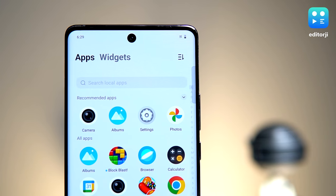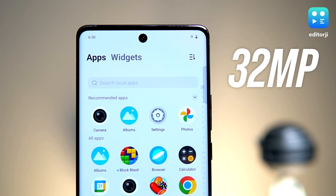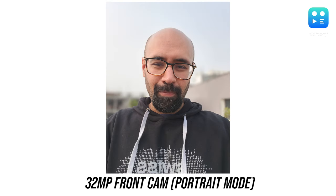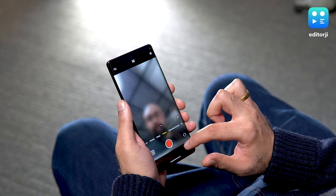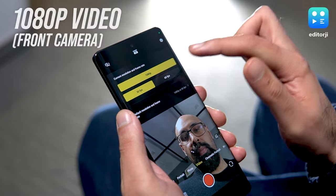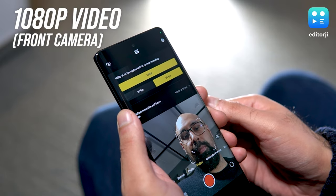Now let's move on to the front camera. It sports a 32 megapixel sensor and does a fair job of capturing pictures in both outdoor and indoor settings, and the edge detection in portrait mode is quite decent as well. It's a bit of a letdown that a phone of this caliber doesn't support 4K video recording on the front camera.